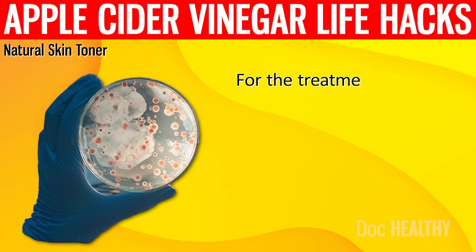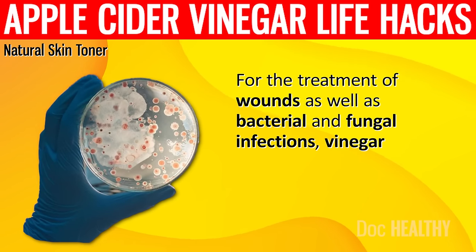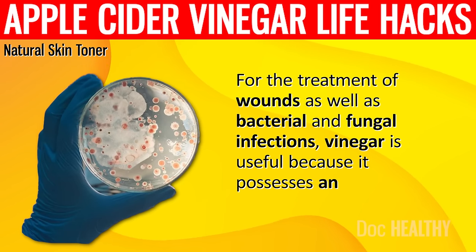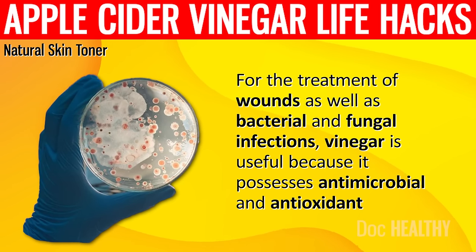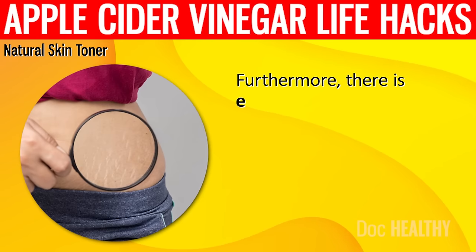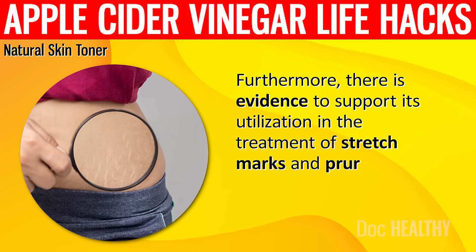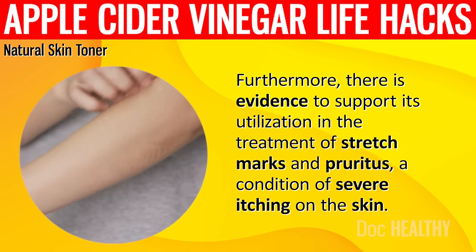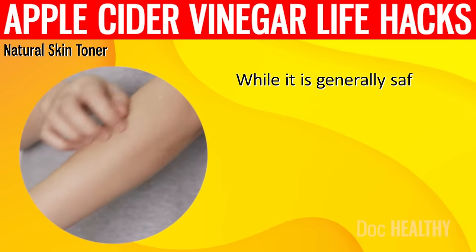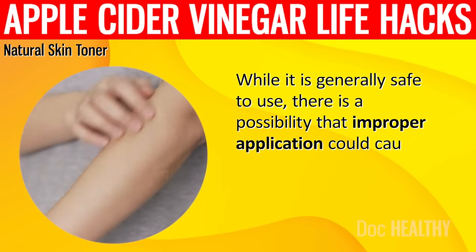For the treatment of wounds as well as bacterial and fungal infections, vinegar is useful because it possesses antimicrobial and antioxidant properties. Furthermore, there is evidence to support its utilization in the treatment of stretch marks and pruritus, a condition of severe itching on the skin. While it is generally safe to use, there is a possibility that improper application could cause skin damage.